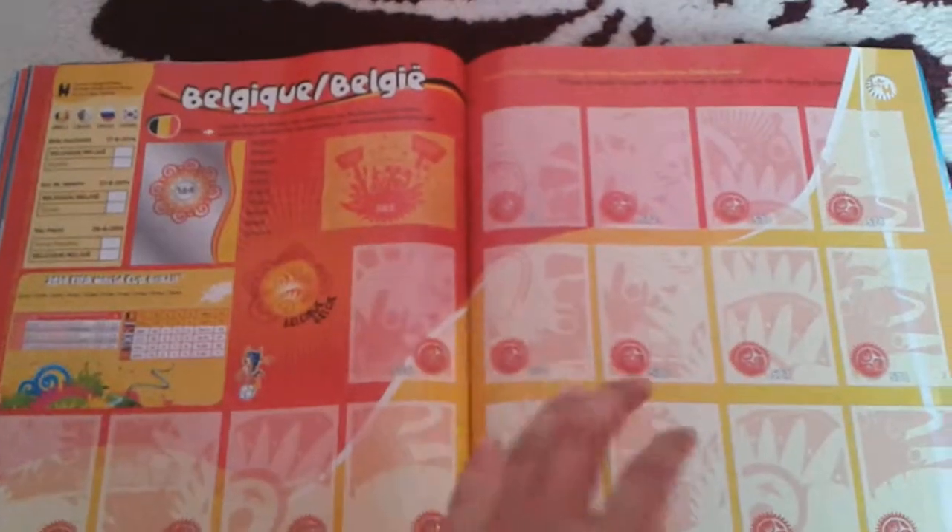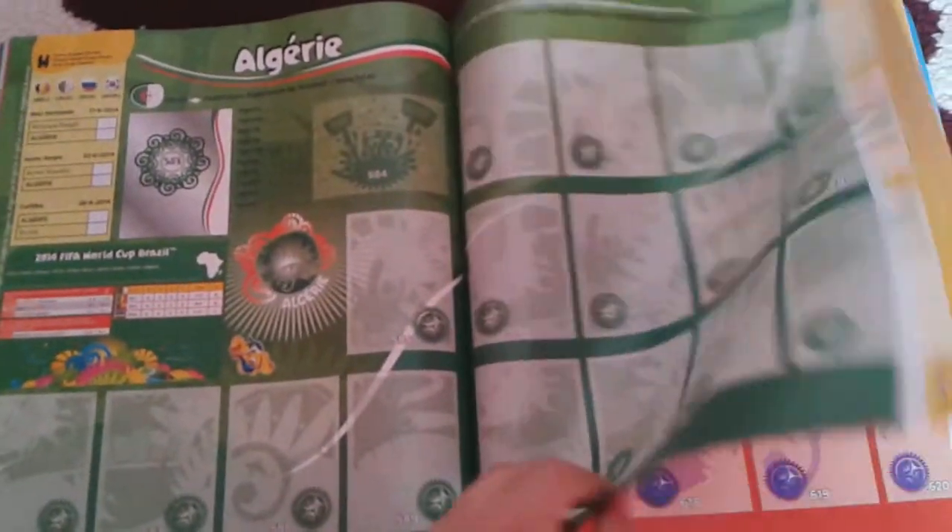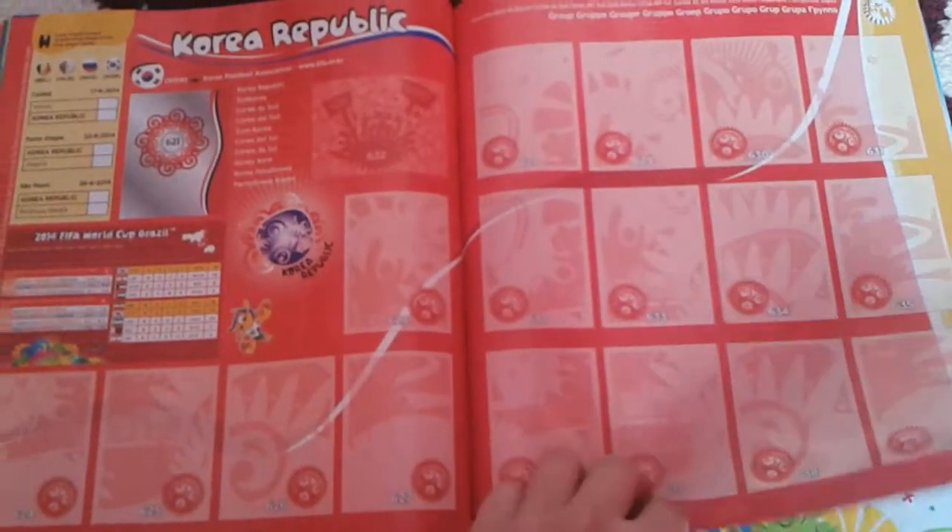Now we've got Belgium, Algeria, Russia, and Korea Republic.